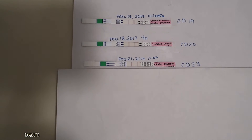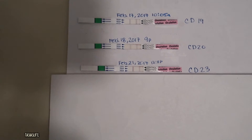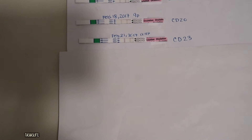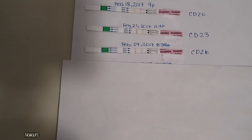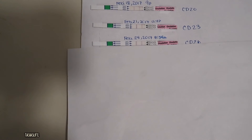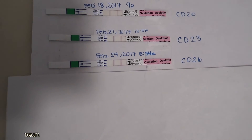Then I waited, and cycle day 23 is when I think I got my positive. I thought I was going to ovulate on cycle day 27 or 28, because that's what I've had in the past. Cycle day 26 — you can see it's still darker than the control line, so I wasn't sure if that was still a positive.